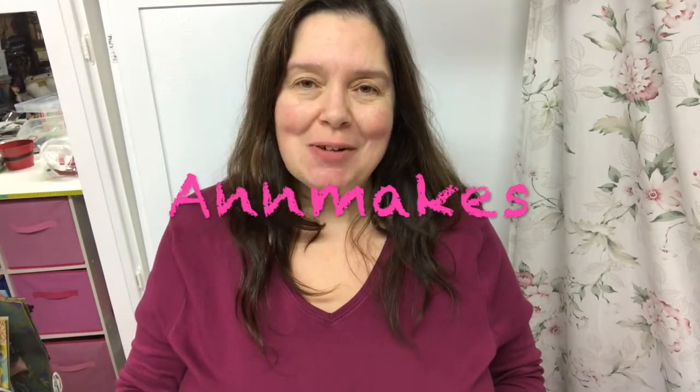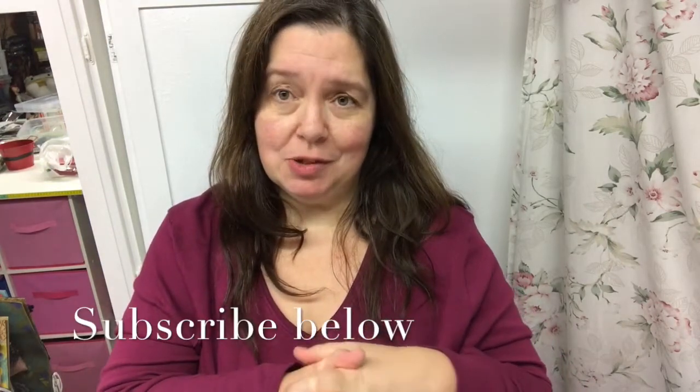Hi everyone, I'm Ann here from Ann Makes. Thank you so much for stopping by to watch this video. I really appreciate it, and if you're new here and you'd like to subscribe, please do so by clicking on the subscribe button below.